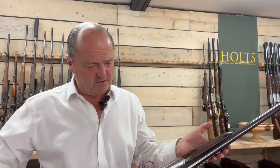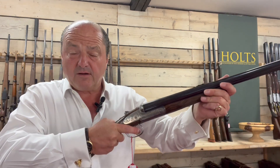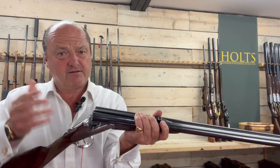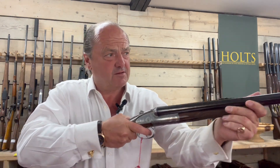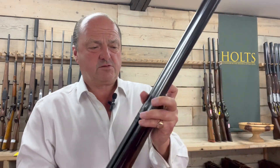So when you're out in Africa and you're confronted — say you're shooting guinea fowl or something and you're confronted by a buffalo — you can, if you have time, stick a Paradox cartridge in, which of course is a solid slug. As you can see, Southgate ejector system.